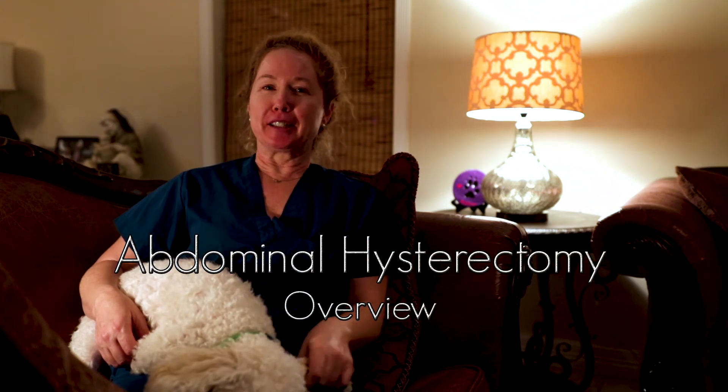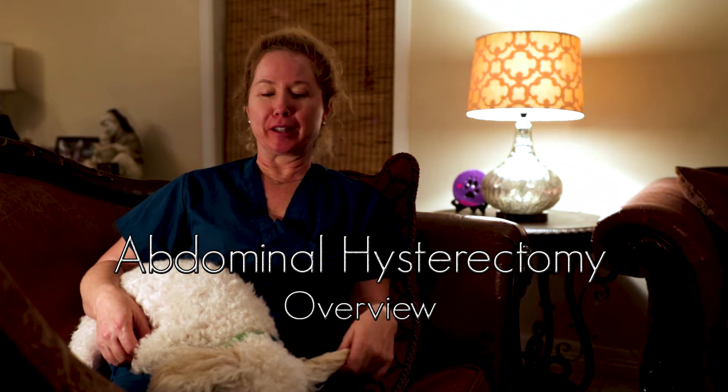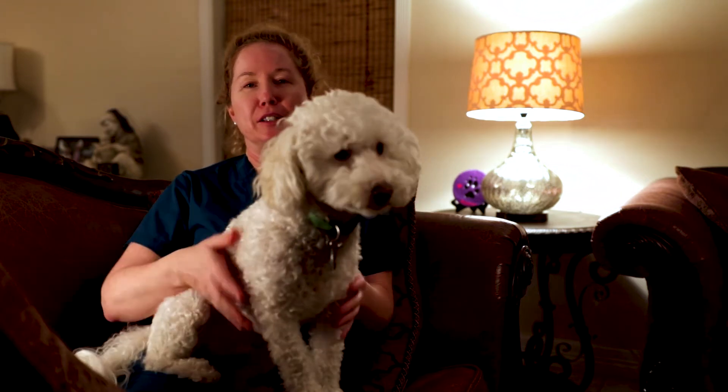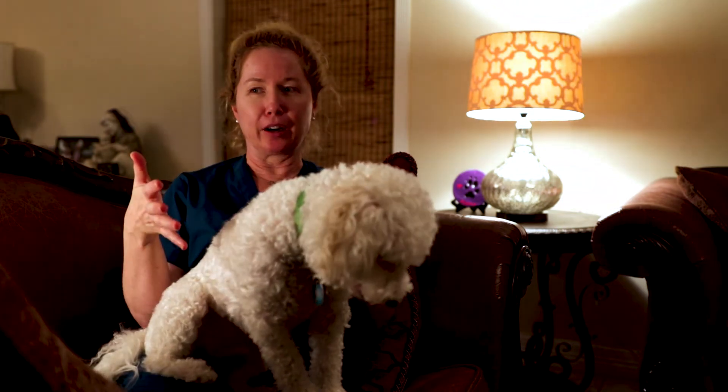My favorite surgery to scrub on is an abdominal hysterectomy. The reason why I love it so much is because of the anatomy — you can see everything so crystal clear, you're right in there.